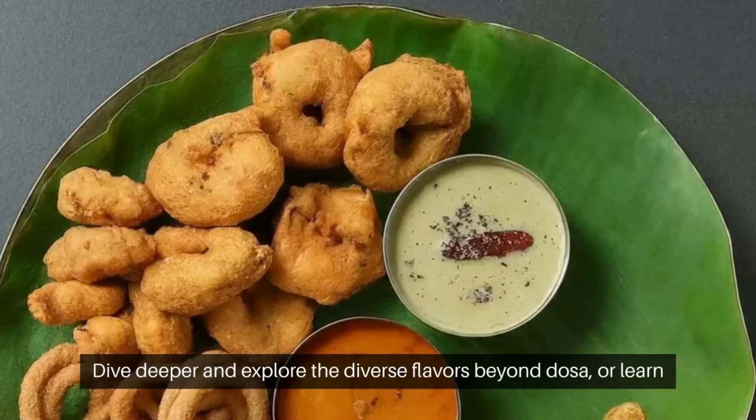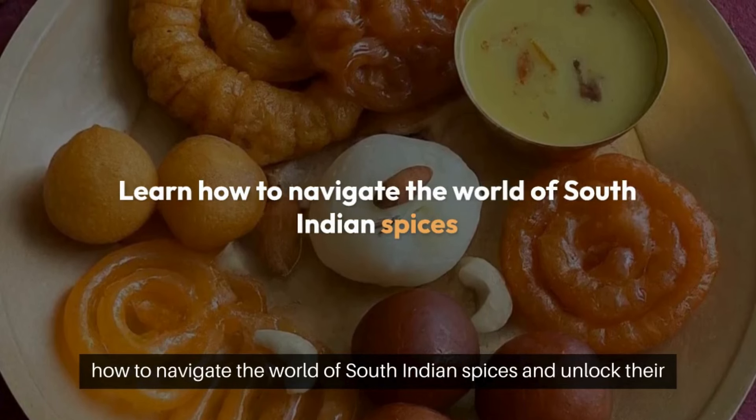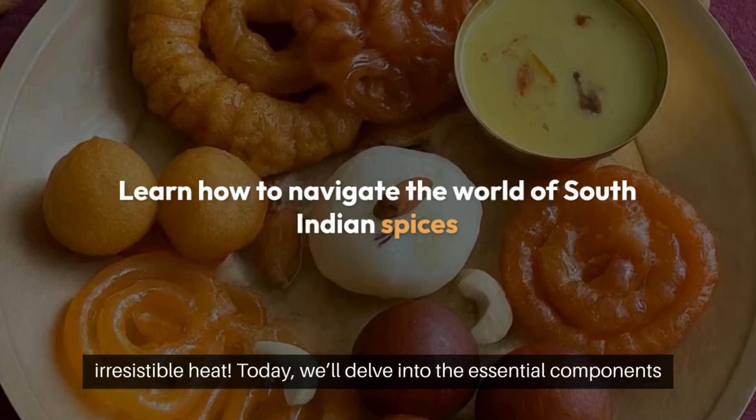Dive deeper and explore the diverse flavors beyond dosa, or learn how to navigate the world of South Indian spices and unlock their irresistible heat.